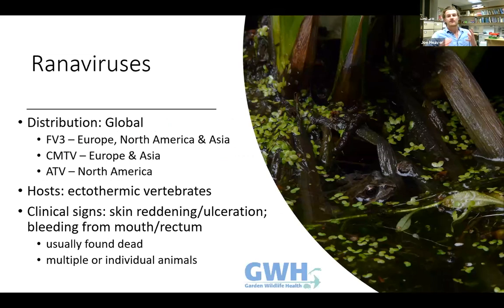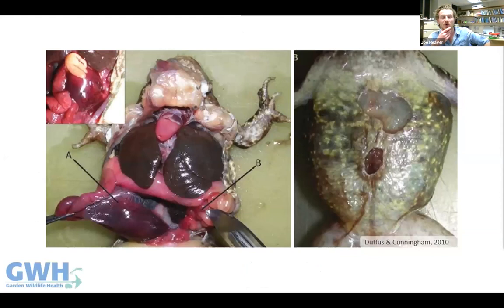Ranoviruses are a large group of DNA viruses. There are three main strains known to affect amphibians: Frog virus 3, probably the most widespread globally; Common midwife toad virus, associated with mass mortality events in mainland Europe; and Ambystoma tigrinum virus, linked with mass tiger salamander mortality in North America. These viruses can infect amphibians, reptiles, and fish, and can be transmitted between those classes.